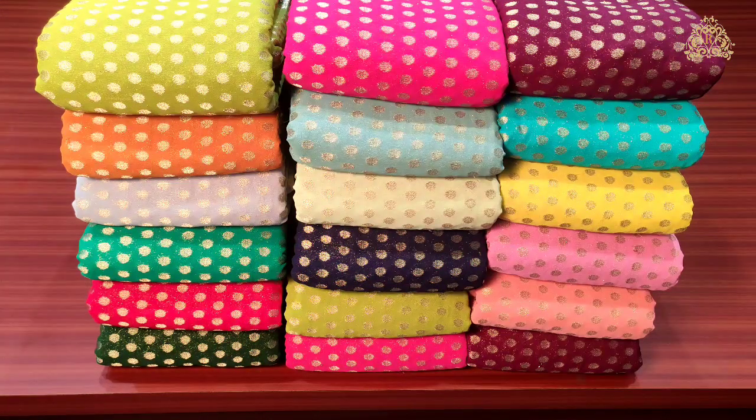Welcome back to Rupnikaara's channel. In today's episode, we are going to see the fancy Banarasi georgette sarees collection. These sarees are light, weight, soft and quality — suitable for both party and functional purposes. They feature the latest designs and are very smooth and silky.